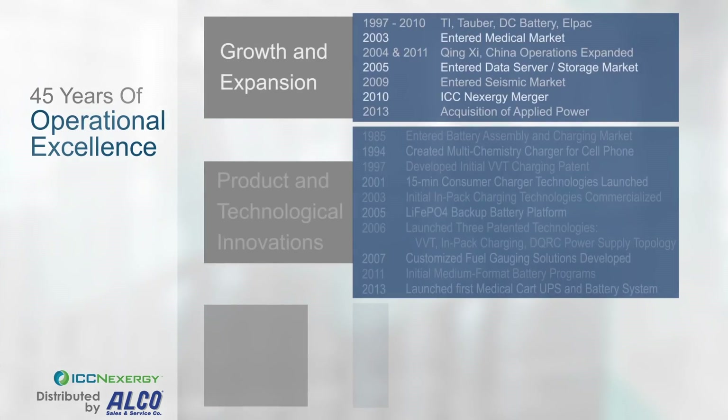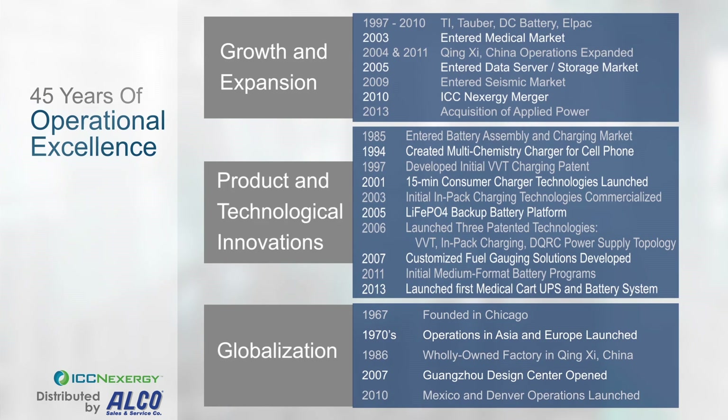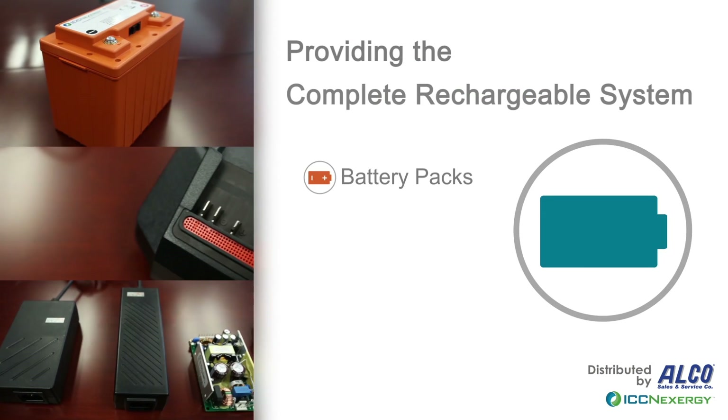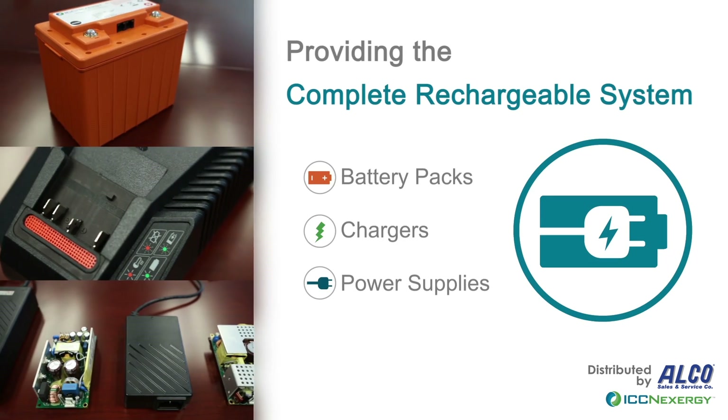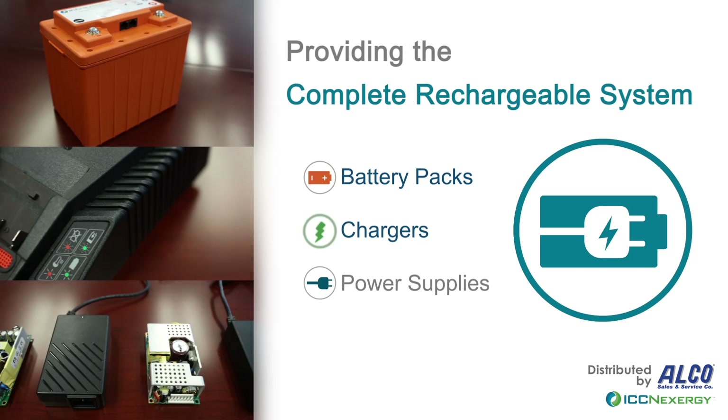ICC Nexergy was established in 1967 and has continued to grow, innovate, and expand globally since its inception. Our U1 Life batteries derive from over 45 years of experience with manufacturing battery packs, chargers, and power supplies.